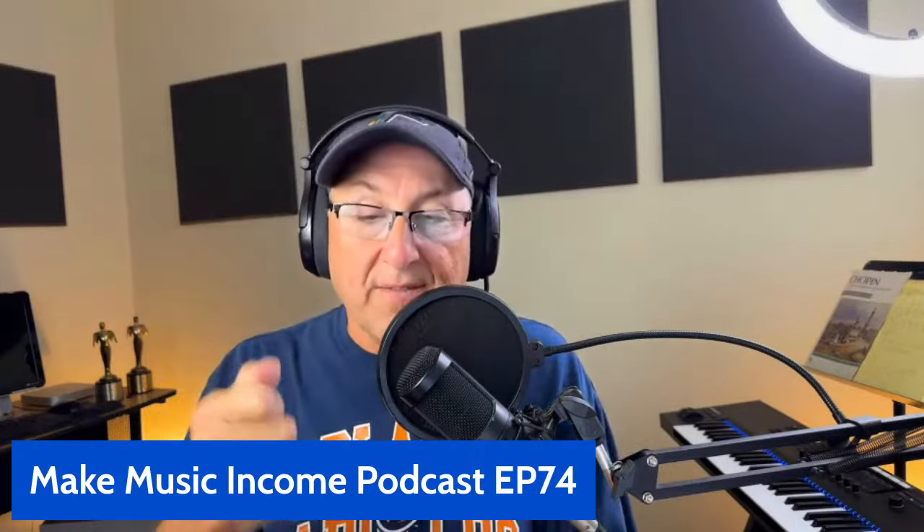Hello and welcome to episode 74 of the Make Music Income podcast. We talk about making music income. These are practical ideas, things that we hope will help you with your music that could help you make music income. It's not all just about how much am I making right now, or if I do this, will I make money? But for the most part, what I'm trying to do is just give you some practical thoughts on how to make music income.